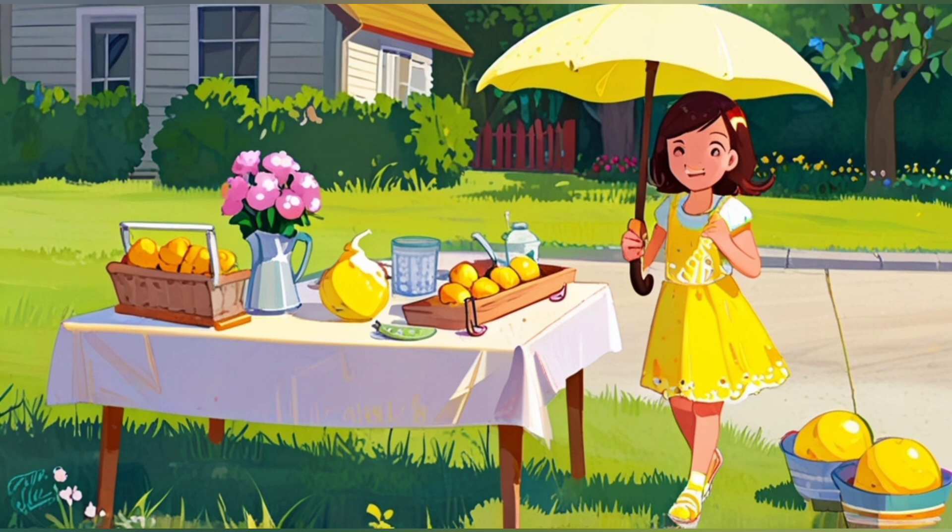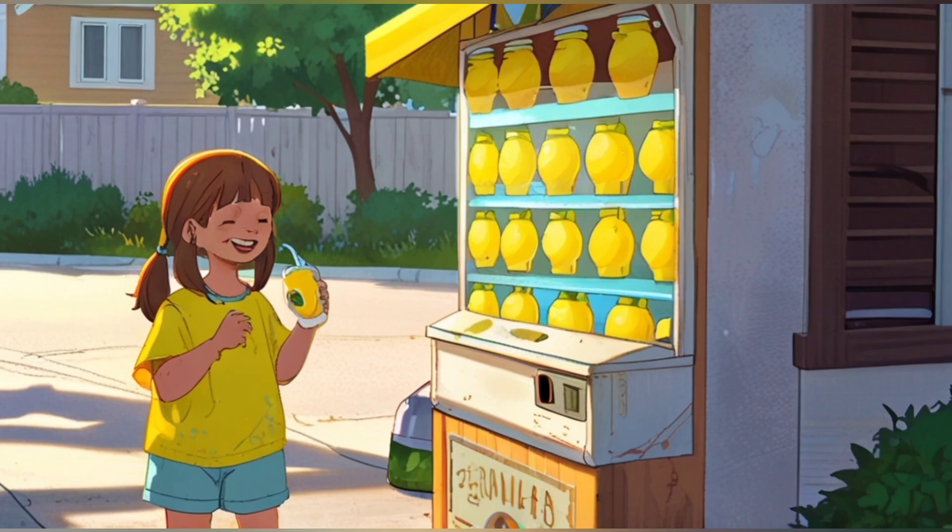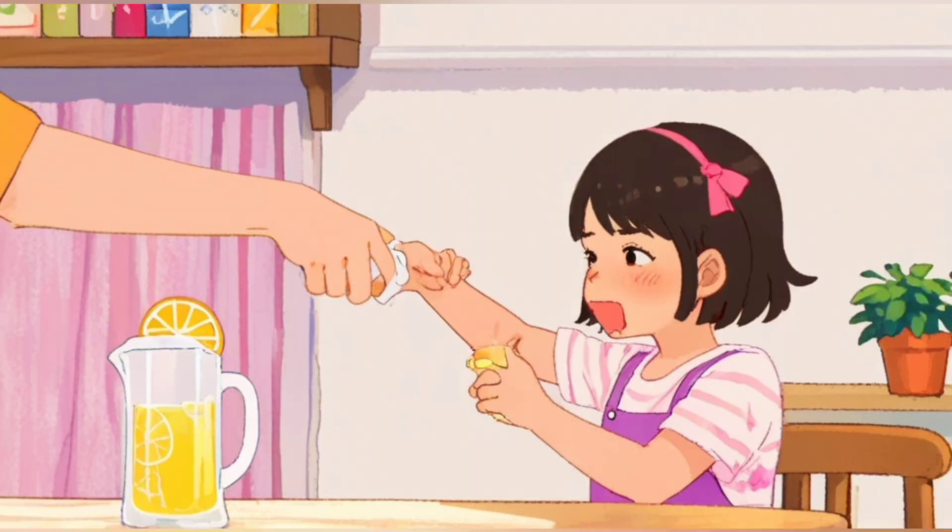The neighbourhood kids giggled, but they still bought her lemonade because it was the best in town. Lily felt embarrassed but didn't let it stop her.